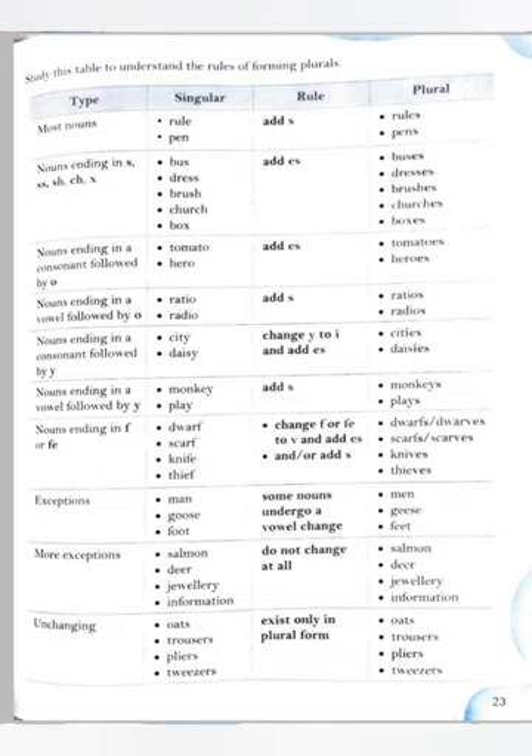On the next page, study this table to understand the rules of forming plurals. Nouns ending with s, ss, sh, ch, or x — add -es to form the plural. Some nouns ending in a vowel, we add only -s. Nouns ending in a consonant followed by y — change y to i and add -es, like city → cities, daisy → daisies.